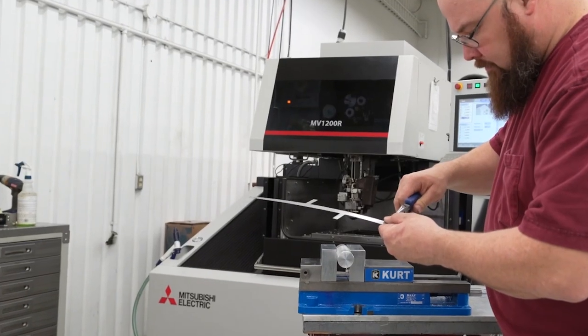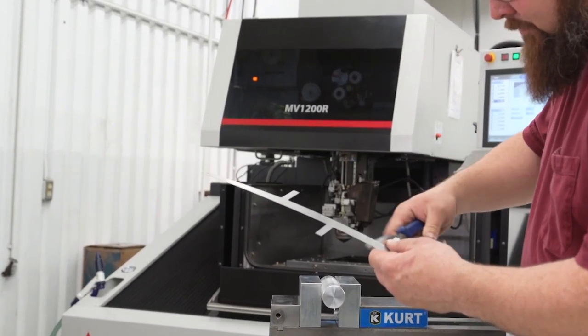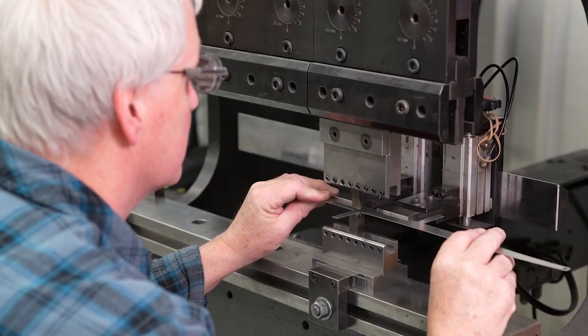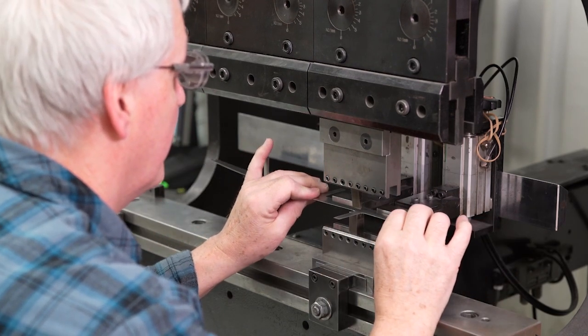Our laser operators cut them on our Mitsubishi CO2 laser — within two hours we had the first prototype. Along with the Mitsubishi lasers used to blank these parts out, we also use the Mitsubishi MV1200 wire EDM to create tooling used to bend these parts on our Mitsubishi press brake machines. We have nine CNC press brake machines, so these parts can be completely formed on a CNC press brake.